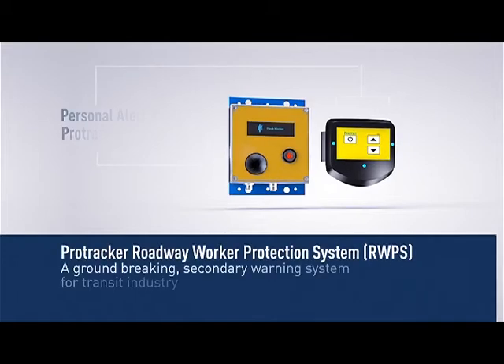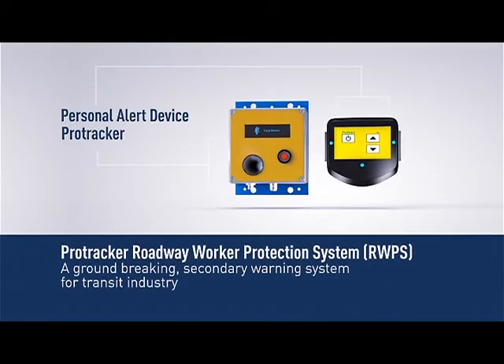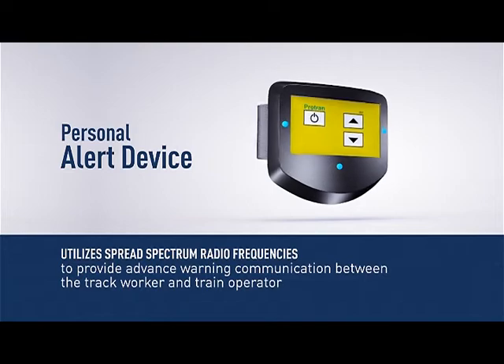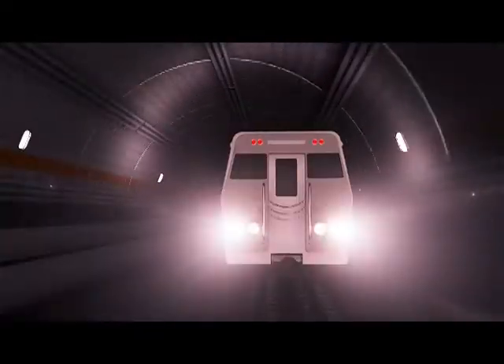Introducing the Protracker Roadway Worker Protection System — a groundbreaking secondary warning system that utilizes spread-spectrum radio frequencies to provide advance warning communication between the track worker and train operator, safe and secure in real-time.